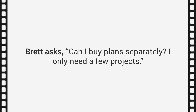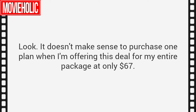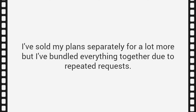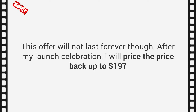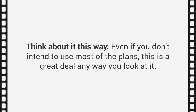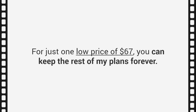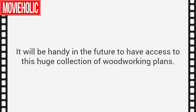Brett asks: 'Can I buy plans separately? I only need a few projects.' Look, it doesn't make sense to purchase one plan when I'm offering my entire package at only $67. I've sold my plans separately for a lot more, but I've bundled everything together due to repeated requests. This offer will not last forever — after my launch celebration, I will price it back up to $197. Even if you don't intend to use most of the plans, this is a great deal. For just one low price of $67, you can keep the rest of my plans forever, and it will be handy in the future to have access to this huge collection.